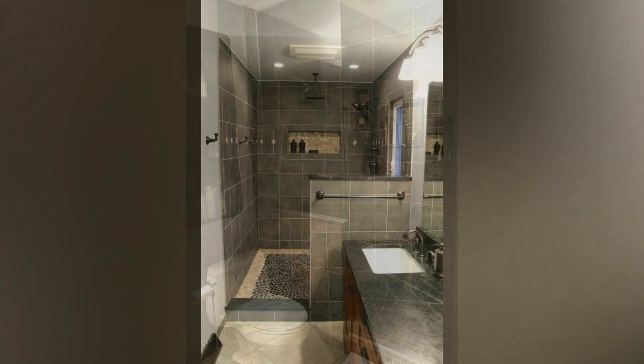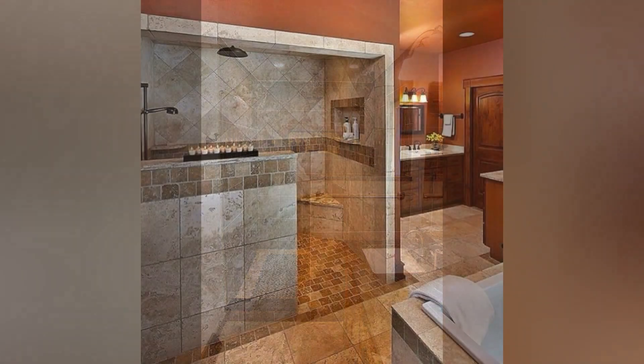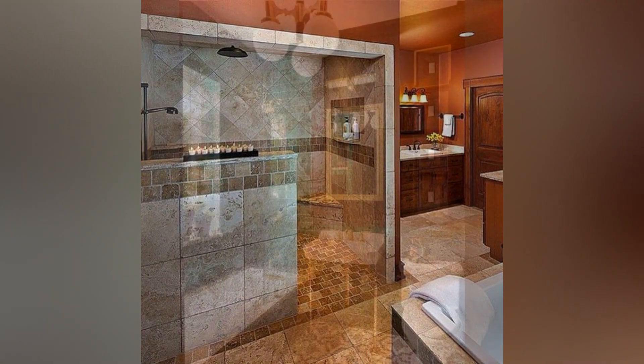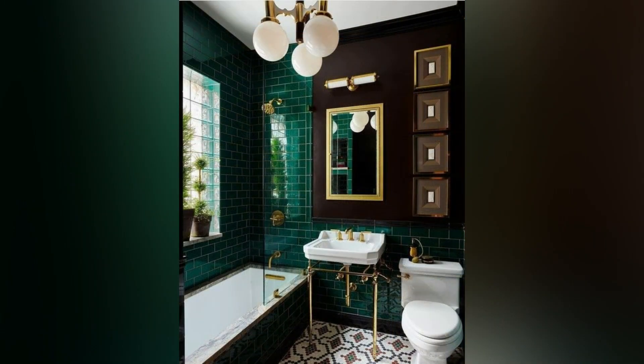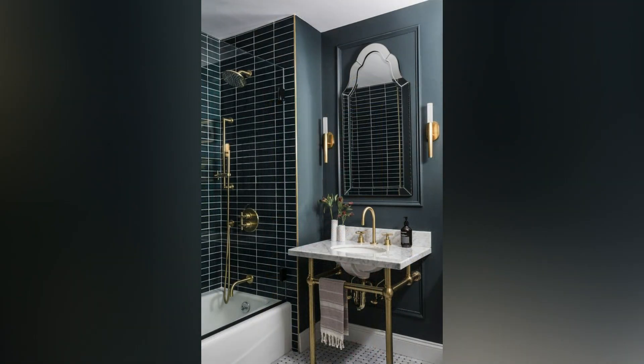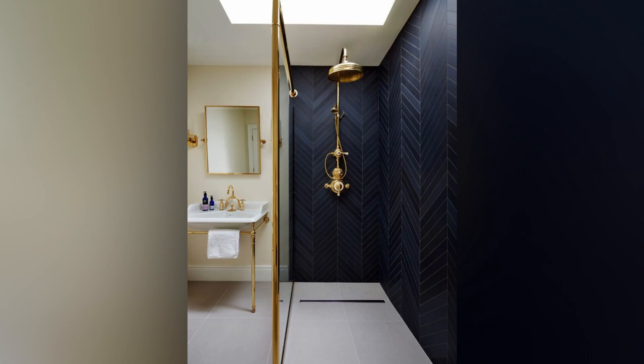Convenient Shower Controls: Simplify your shower routine by strategically placing shower mixer controls at the entrance of your walk-in shower. This allows you to adjust the temperature and turn on the shower before entering, minimizing cold or wet exposure. Optimal positioning ensures easy access without reaching under the shower head, enhancing comfort and convenience.